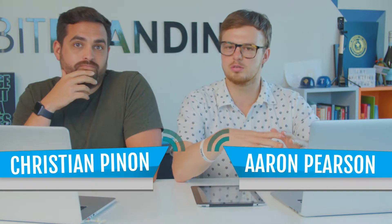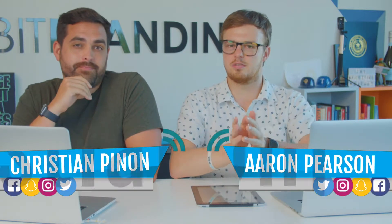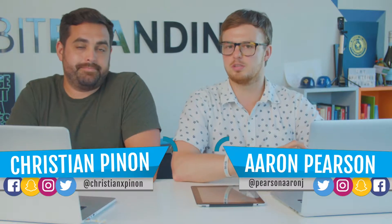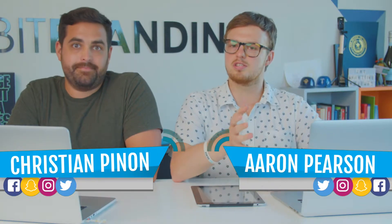We're live! I'm Christian, I'm Aaron. This is a little bit different — this is not normal for Tip for Tip. Usually we have you, the business owner, ask marketing questions and we come to your location, shoot that, and it's all pre-recorded. However, this is live.